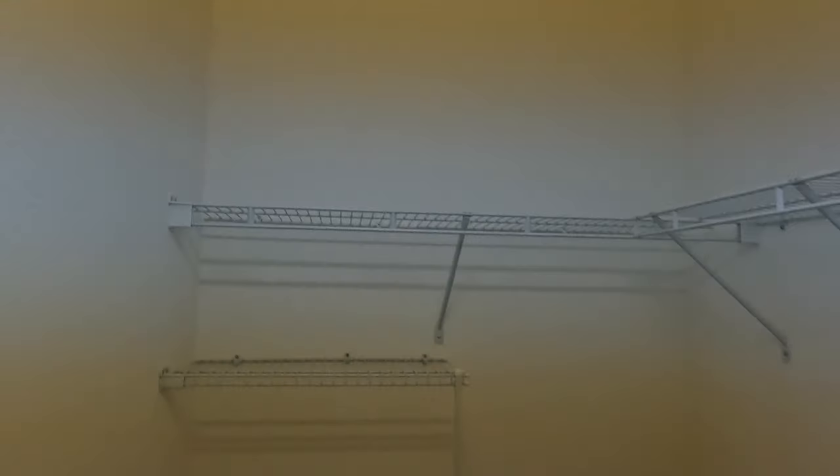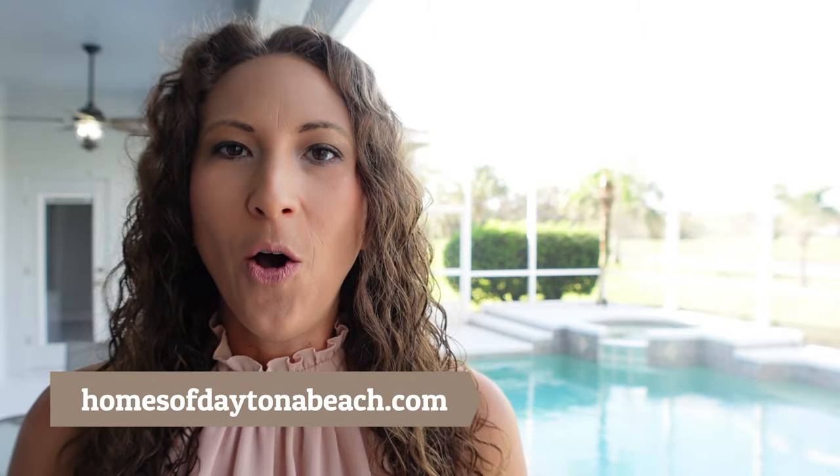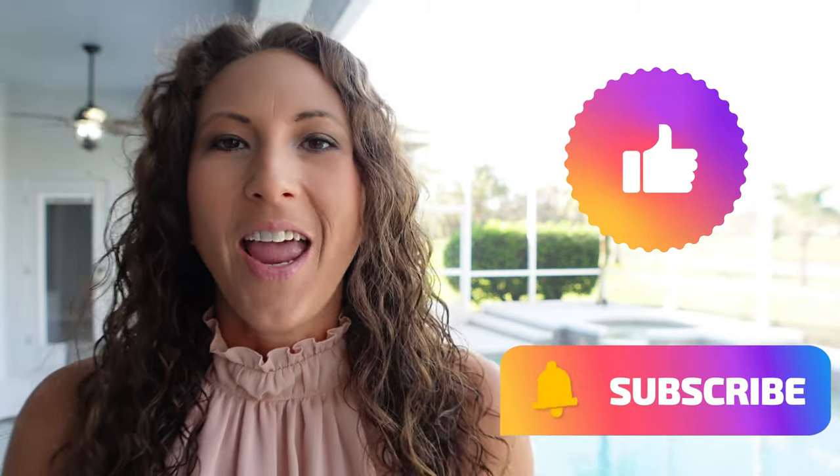This home has so much to offer, so if you want to see this home in person, just visit us on our website at homesofdaytonabeach.com. Thanks for watching — let me know in the comments what your favorite part of this tour was. For the most up-to-date information on this property, check out the link in the description below. For any other questions, visit me at homesofdaytonabeach.com. Don't forget to like, subscribe, and we'll see you next time.